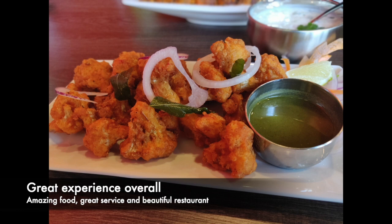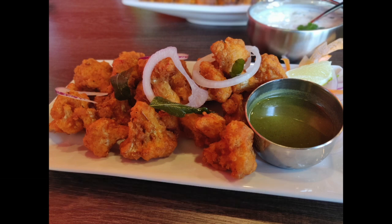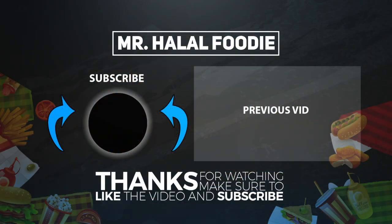We highly recommend you guys check it out and try their food — we're pretty sure you won't regret it. If you liked this video, make sure to give it a thumbs up, and we'd love to hear your comments so leave them in the comment section below. And don't forget to subscribe.